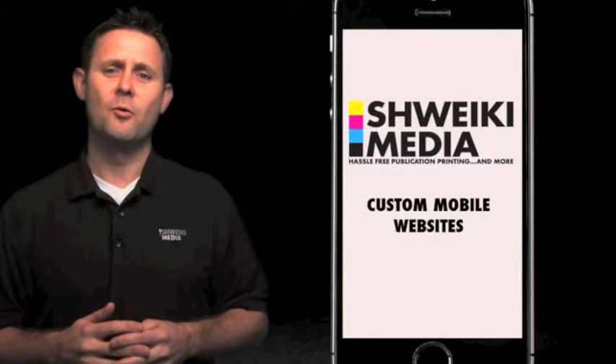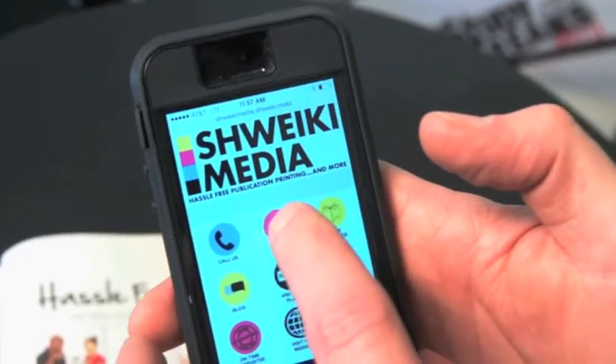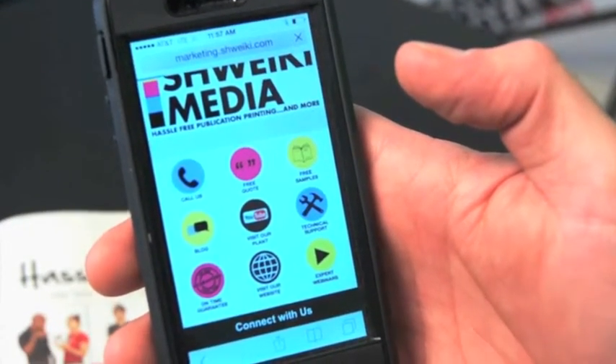Today I'm here to talk to you about custom mobile websites, why you need one and how we can go about helping you set one up in an affordable way.